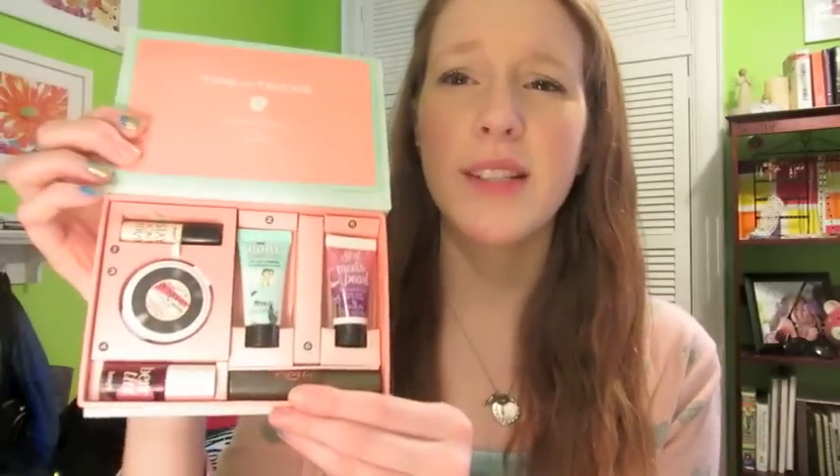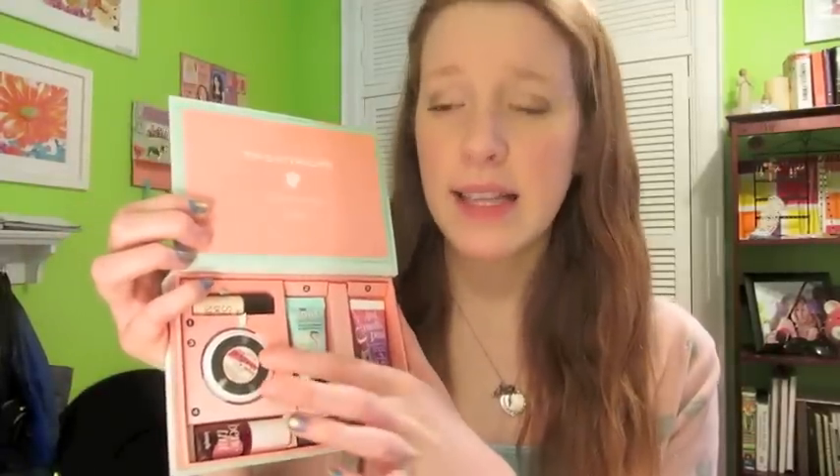A few weeks ago I got two or three things, and the first is the Benefit Primping with the Stars kit. This is honestly one of my best purchases ever. It has the Benefit Boi-ing concealer — I love it, I use it almost every day — and I ran out of my other one so I was so glad to see it in this kit.